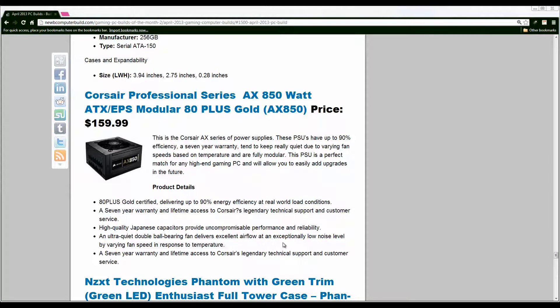For the power supply this month we've moved up to the AX series of Corsair PSUs at 850 watts. It's fully modular and an upgrade from the TX series I was using previously. It comes in at $160, is up to 90% efficiency, and also comes with a seven-year warranty. Corsair has been pretty reputable with their PSUs for years, which is important since the PSU runs your whole PC and you want it to keep everything running.